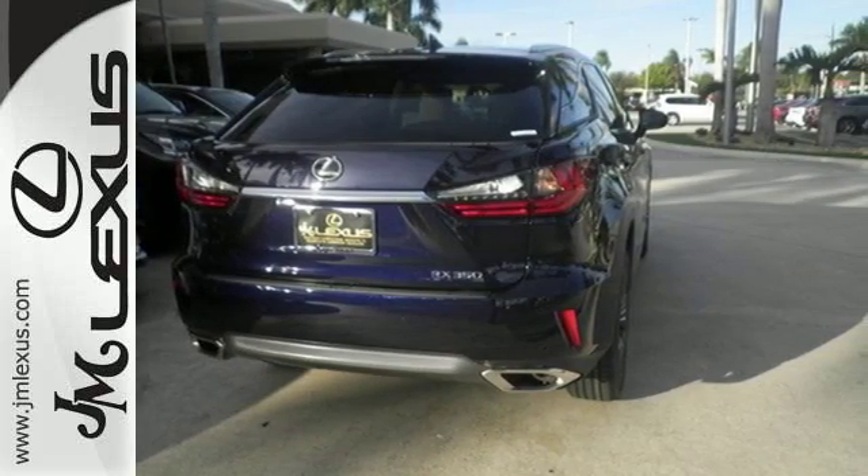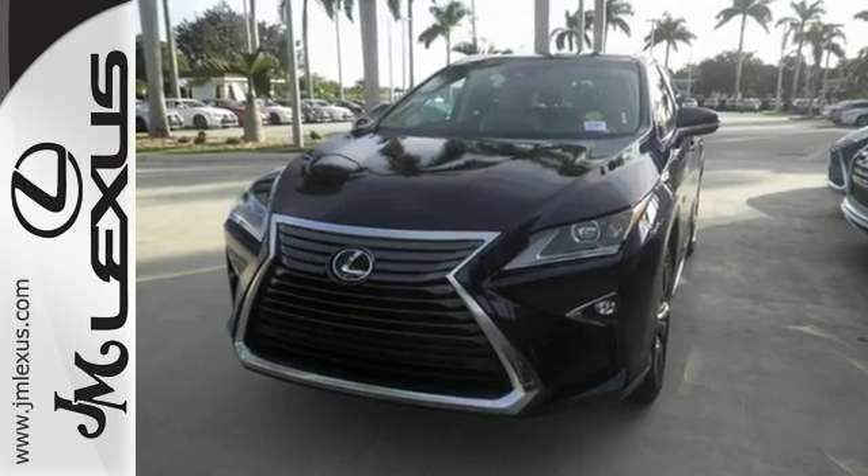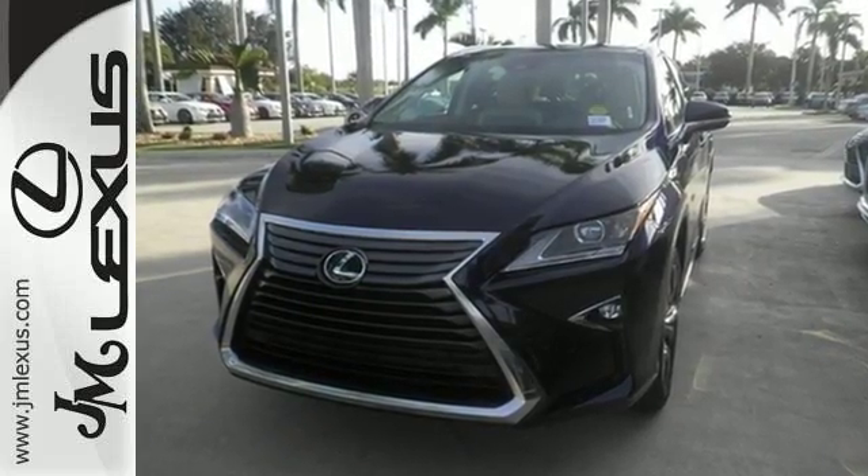The bold, aggressive look screams for adventure. Are you ready to answer the call? Stop by today.